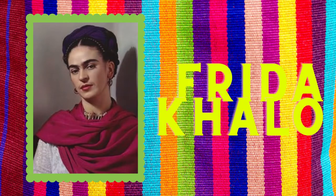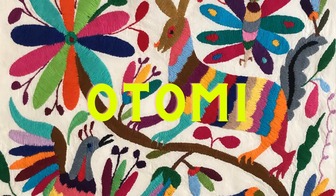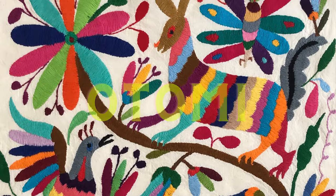The artist Frida Kahlo, which you may recognize, would often wear jupil grande, which is the name given to the white pleated lace headdress worn on special occasions such as weddings and also during summer festivities.